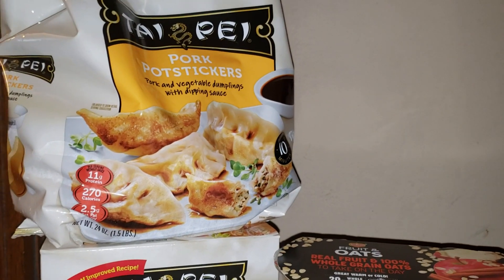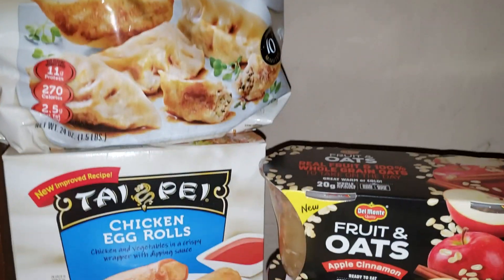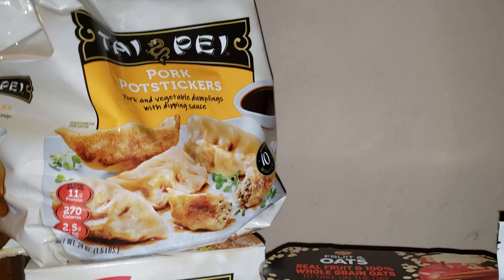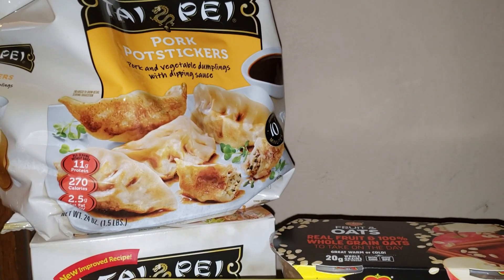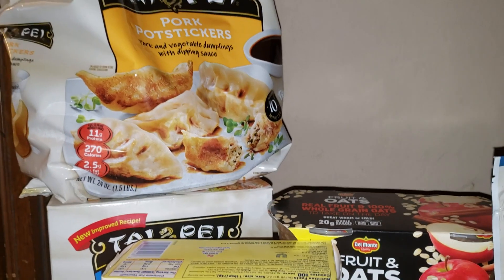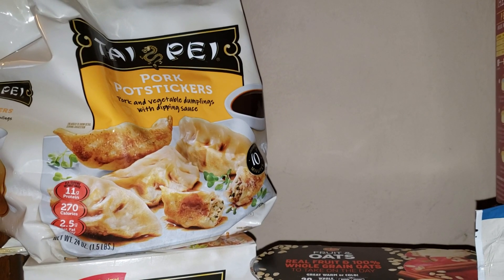The next deal is on Tai Pei, on sale for buy one get one free. I got the pork and the chicken egg roll varieties. At my store they're $6.29 for both. There's a coupon on coupons.com for a dollar off two, bringing the total to $5.29 for both — a great deal for this item.